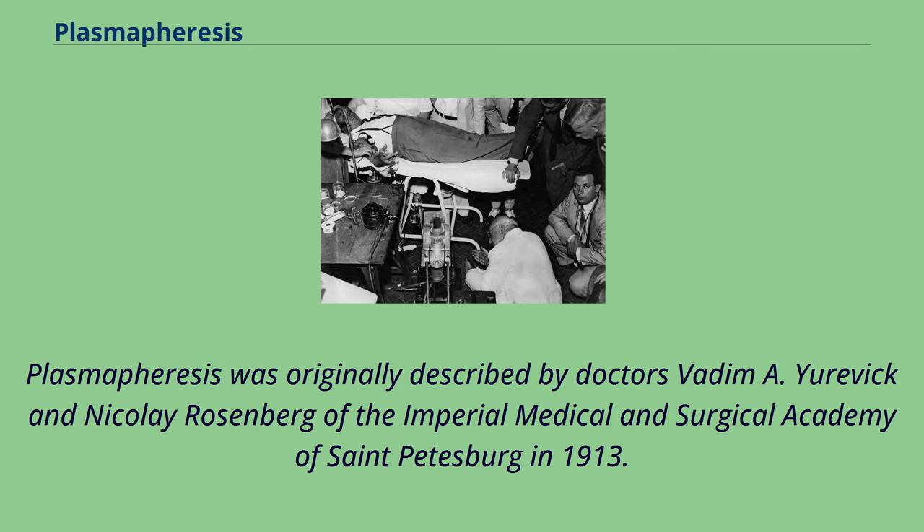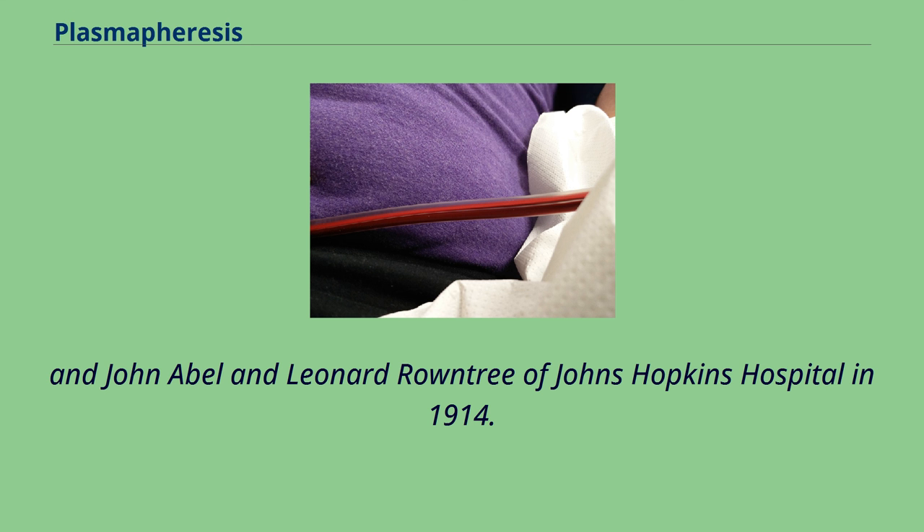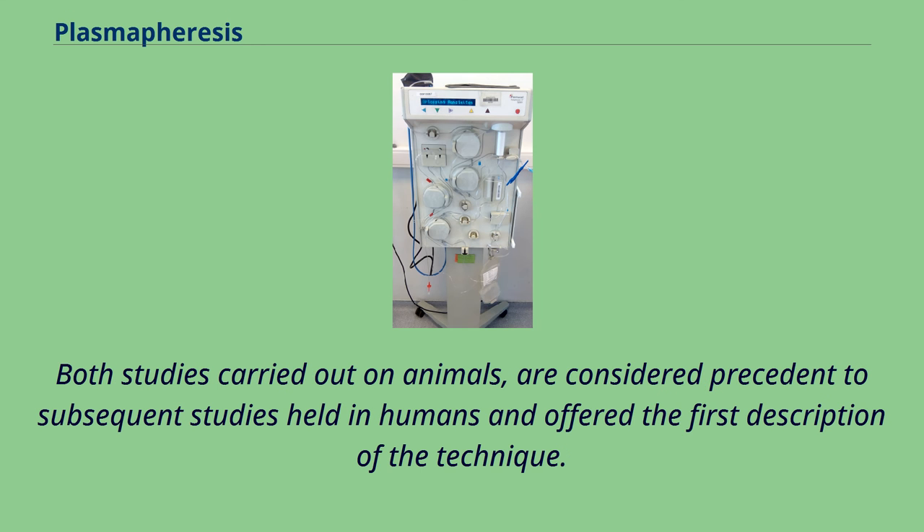Plasmapheresis was originally described by Drs. Vadim A. Yurevich and Nikolay Rosenberg of the Imperial Medical and Surgical Academy of St. Petersburg in 1913, and John Abel and Leonard Rountree of Johns Hopkins Hospital in 1914. Both studies, carried out on animals, are considered precedent to subsequent studies held in humans and offer the first description of the technique.